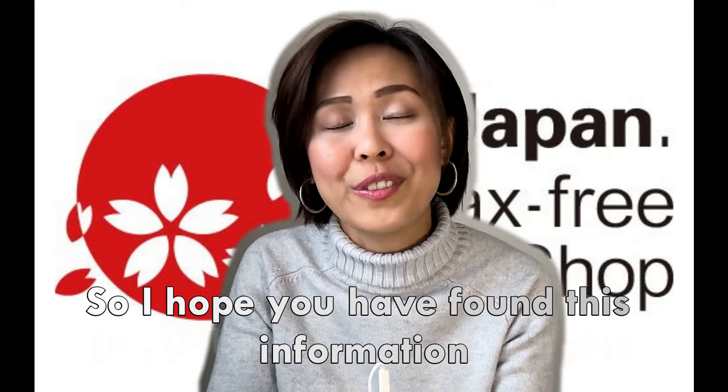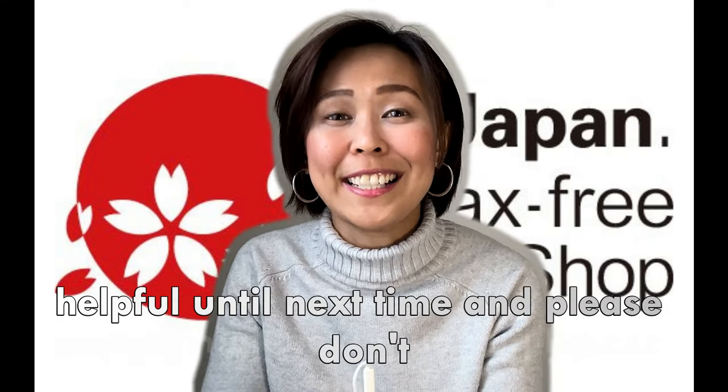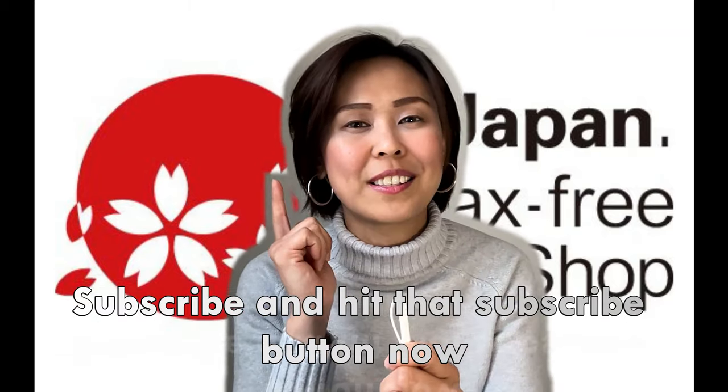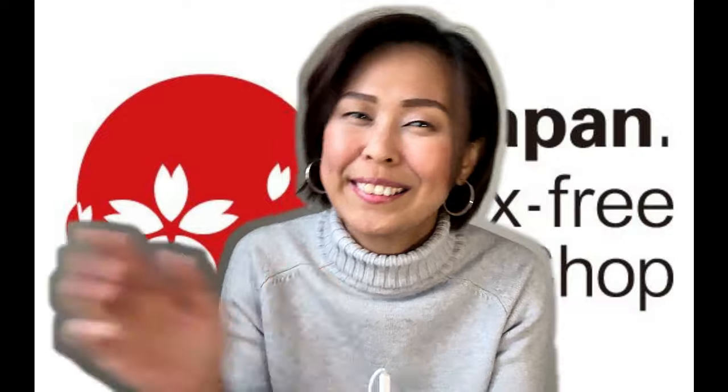I hope you have found this information helpful. Until next time, and please don't forget to subscribe and hit that subscribe button now. Bye!